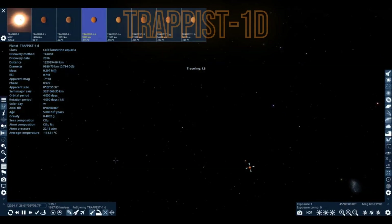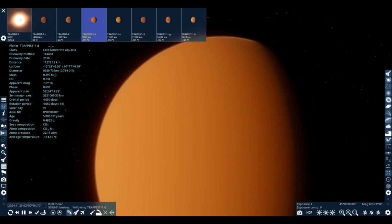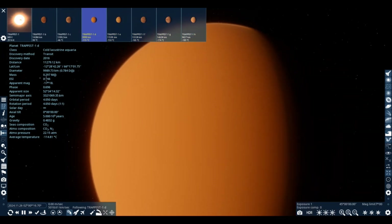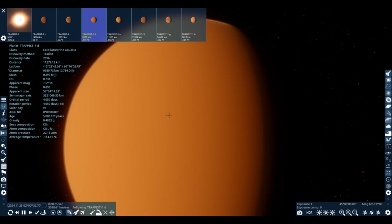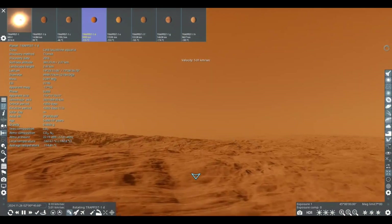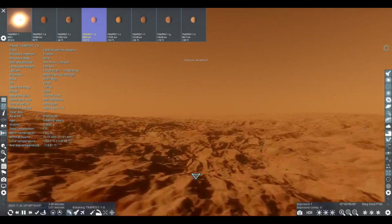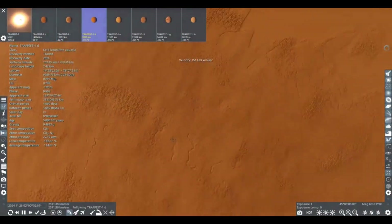TRAPPIST-1d has a thick atmosphere of 22.5 atmosphere pressure and is classified as a Lacosta giant planet. The diameter is 78% of Earth's, making it the second smallest planet in the system, with an ESI of 74.6%. It takes 4 days to orbit TRAPPIST-1. The atmosphere is carbon dioxide and nitrogen, just like TRAPPIST-1c, but with higher pressure and a cooler temperature since it's farther away. It was discovered in 2016 via transit. The surface looks similar to Mars.